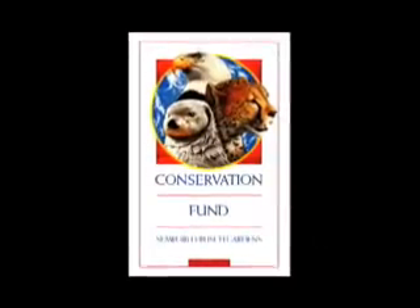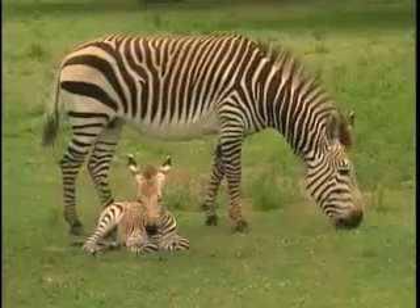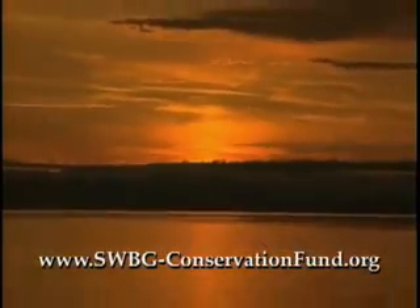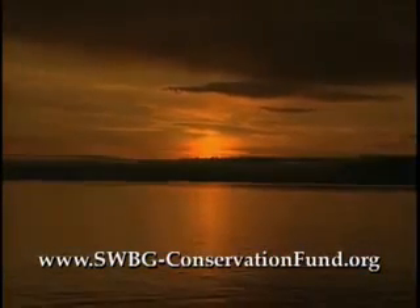The SeaWorld and Busch Gardens Conservation Fund was created to strengthen and expand the parks' existing conservation efforts while also providing guests an easy, direct way to make a difference for wildlife. Visit SWBGconservationfund.org to learn more about the fund's mission, projects, and how you can get involved.